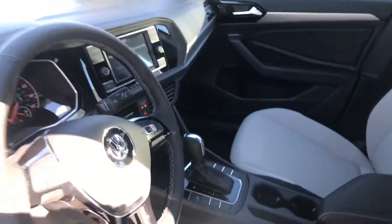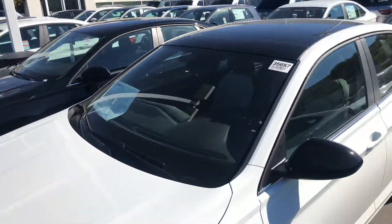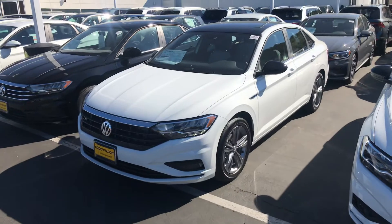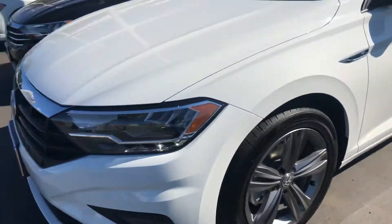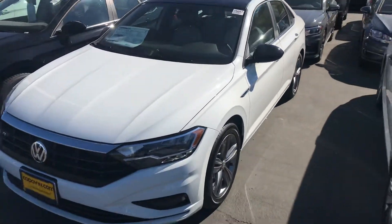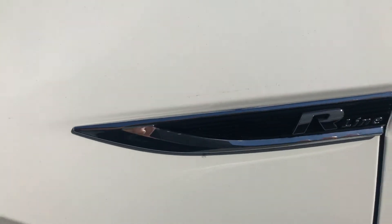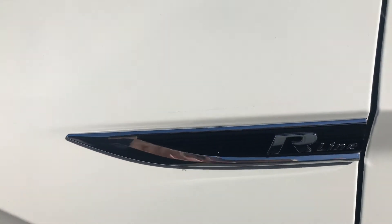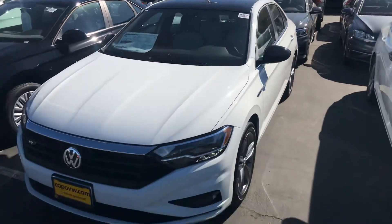Taking a look inside, it's got the black headliner with the sunroof as standard equipment. Looking at the outside, Rafael, this is in white — again with the black and white. It does have the larger anodized wheel. Very nicely appointed — it'll differentiate you a bit from other Jetta owners. It's got the R-Line badging.